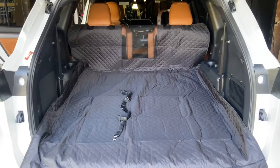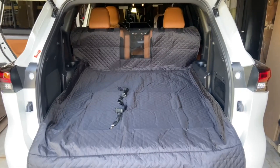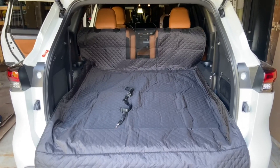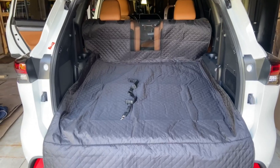This is my review of the Veilage dog car seat cover. I have it right now in the back of my Toyota Highlander 2023. It has about a 4x4 foot trunk with the third row down.